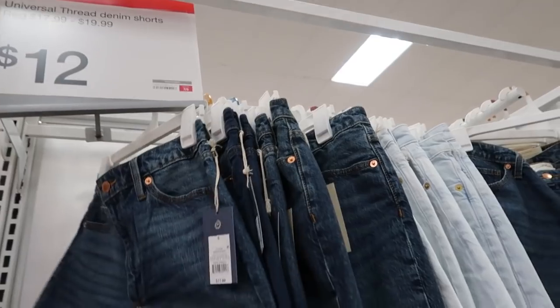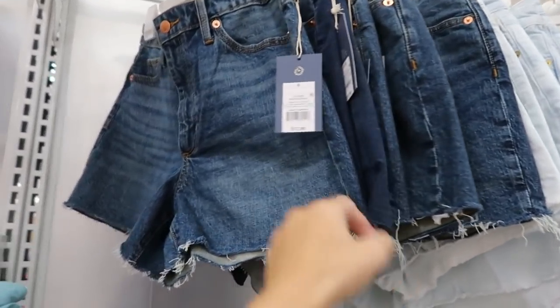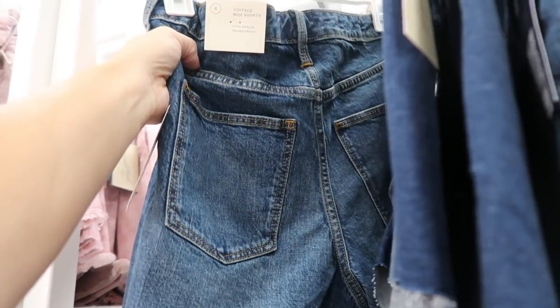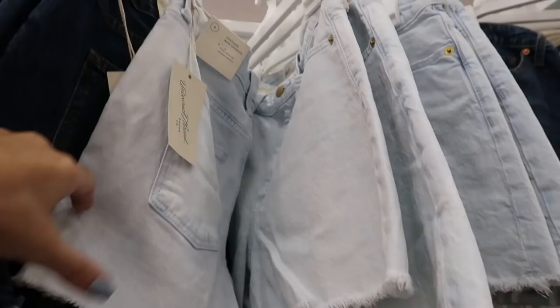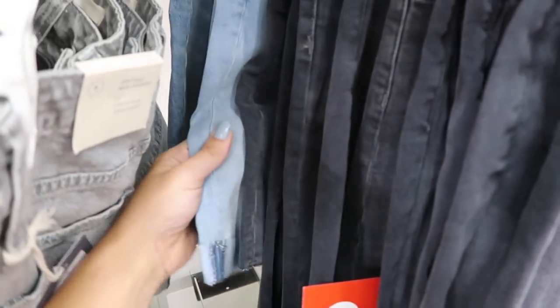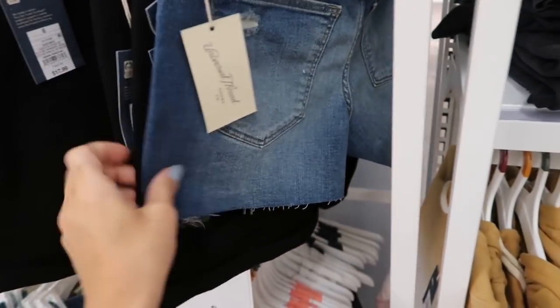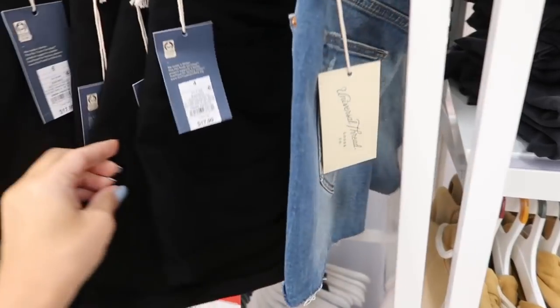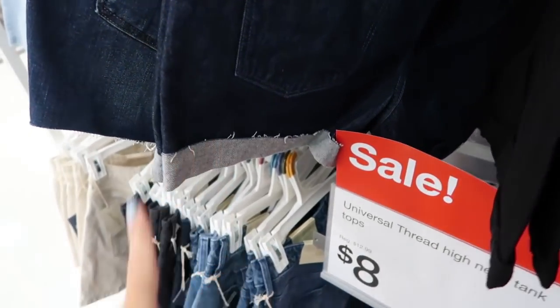A lot of the Universal Thread denim shorts are going to be on sale for $12 — normally between $17.99 and $19.99. They have the vintage midi short with a raw hem, also in chambray, a pair of rolled-up Bermuda shorts in mid-tone and lighter denim. In the high-rise shorts there's a raw hem pair, solid black, a darker indigo roll-up.